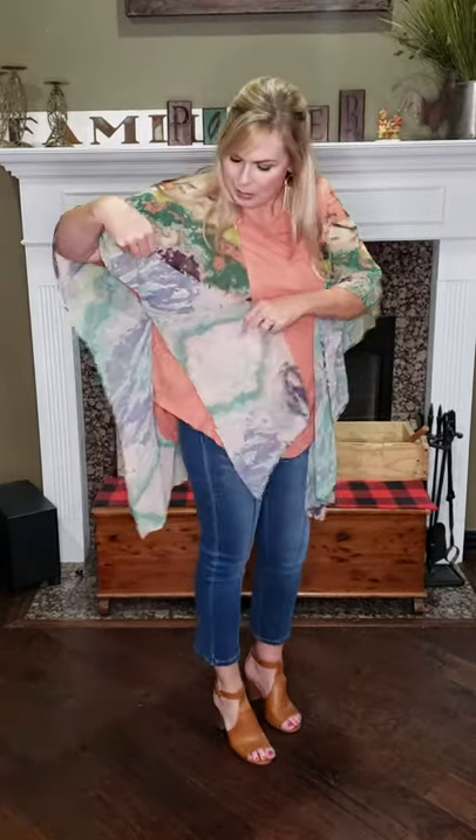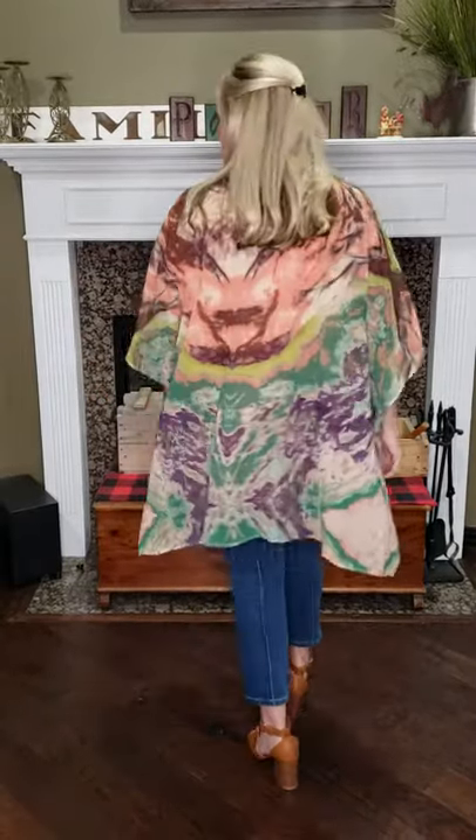The seam is right there. And then that's what it looks like on the side. I paired it with our Call Me Cutie top. Here's the back. Love all the colors in this one.